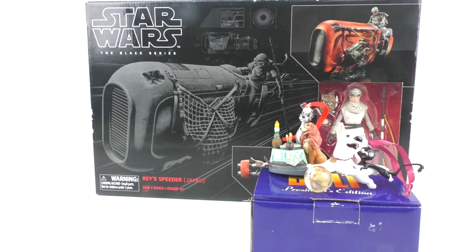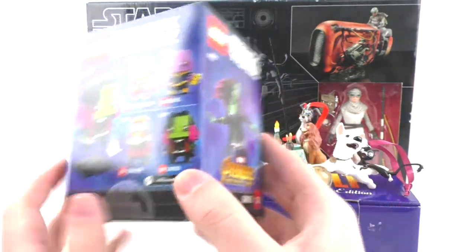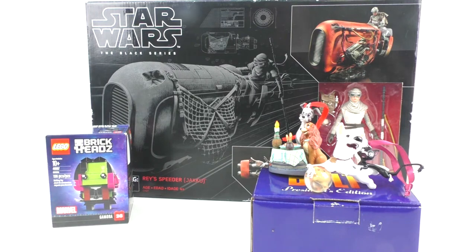I also got one other clearance item at Barnes & Noble: the LEGO Brickheads from Marvel, set number 41607, Gamora, with 136 pieces. Originally retails for $9.99. I got it for $2.25 — 75% off and then 10% off with my member card — which I think is a really good deal. They did have a couple of other Brickheads there; I probably should have tried to buy more of them since they were about that cheap. Still pretty cool — I just had to add this one to my collection since I didn't have it yet, and I'll get the rest when I can.